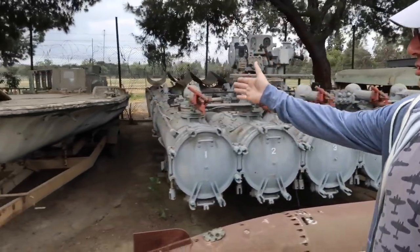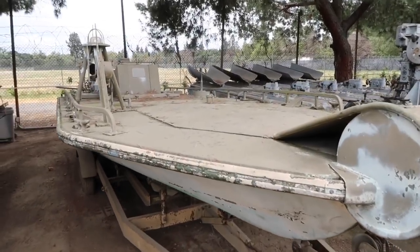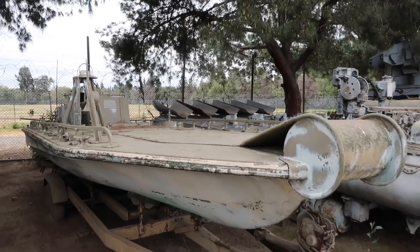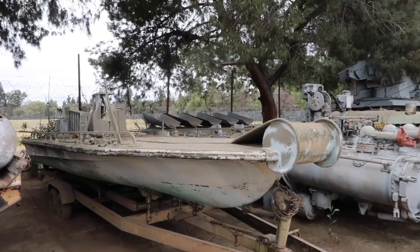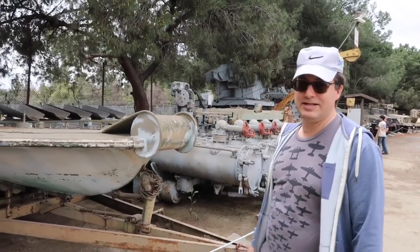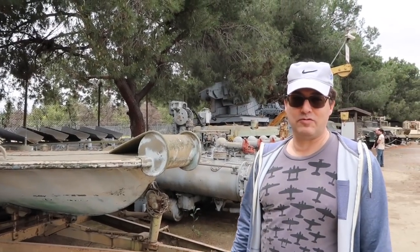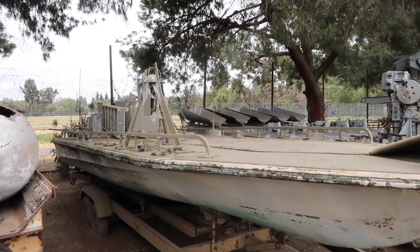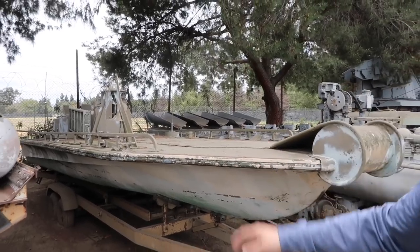This is an RC-controlled boat — Special Forces uses it; the Navy calls it a demolition unit. The Navy called us and said, 'Don't touch it,' sent out their bomb unit, and it turns out we had about 20 pounds of C4 on it that they forgot to remove. If we would have hit the button, this whole section would have been taken out.